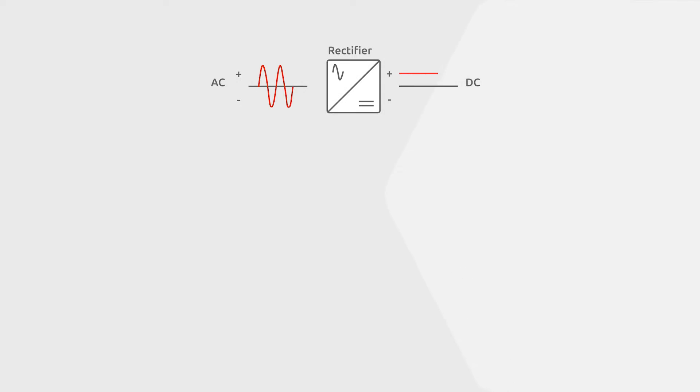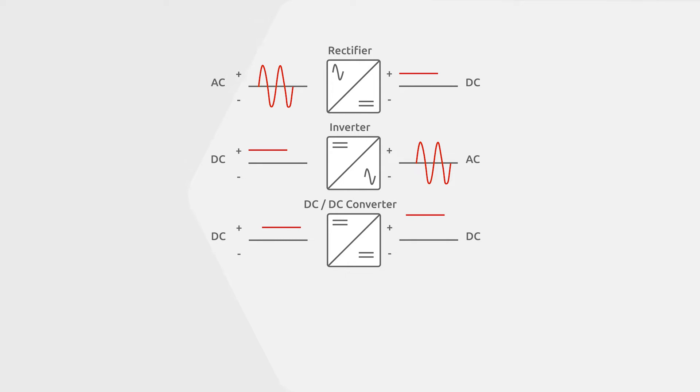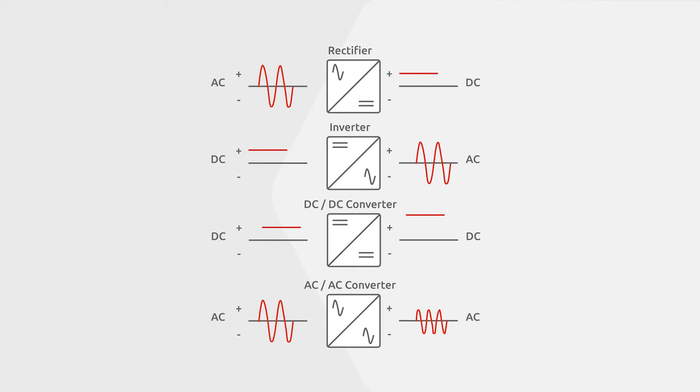For example, power semiconductors are used in your smartphone charger to convert the AC current from the mains into the DC to store electric charge in your smartphone's battery. In addition, power semiconductors can also convert DC to AC, DC into DC of a different amplitude, or AC into AC of a different amplitude and frequency.